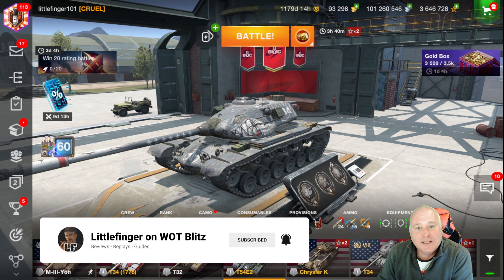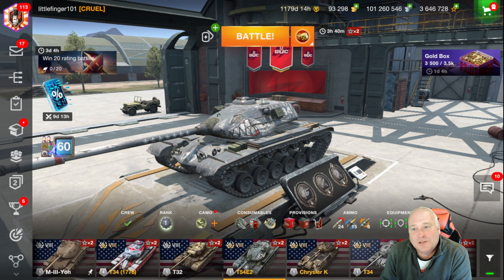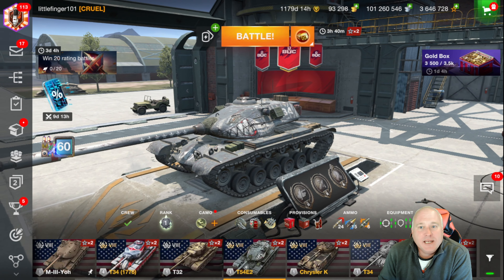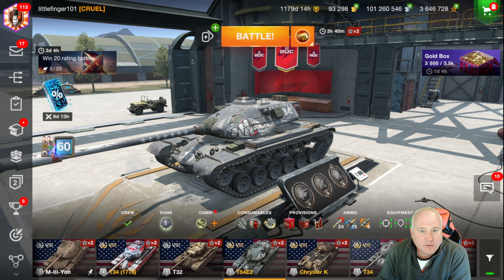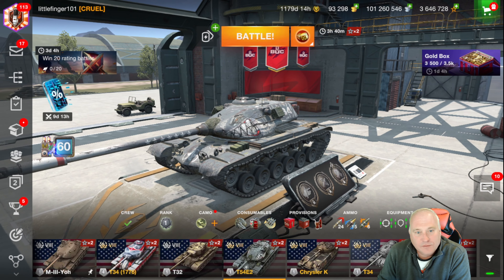This is going to be a big one — this is the Black Friday store review. Sorry I didn't have a review last weekend. Not a lot changed in the store and real life just got in the way, unfortunately.